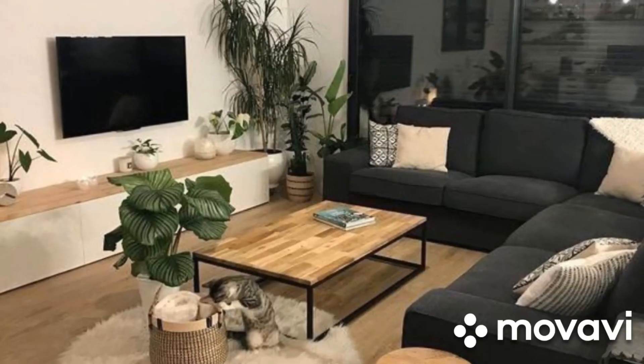Don't forget about the details. Small touches like scented candles, houseplants, and personal mementos can make a big difference. These items add character and make your living room feel like a true sanctuary.